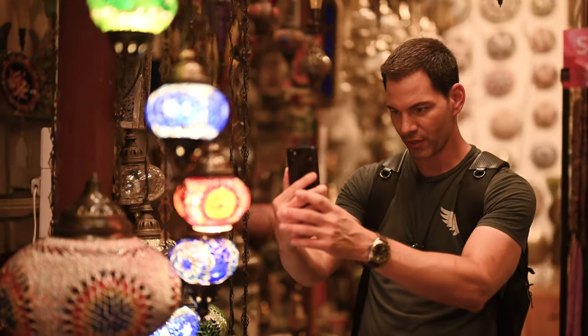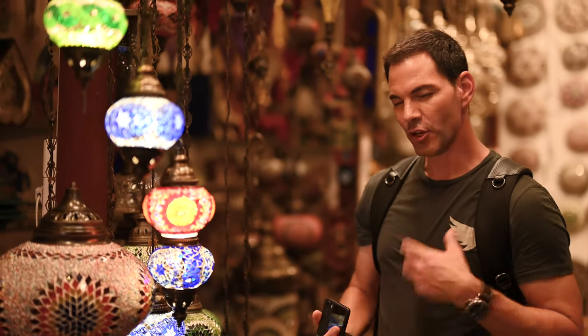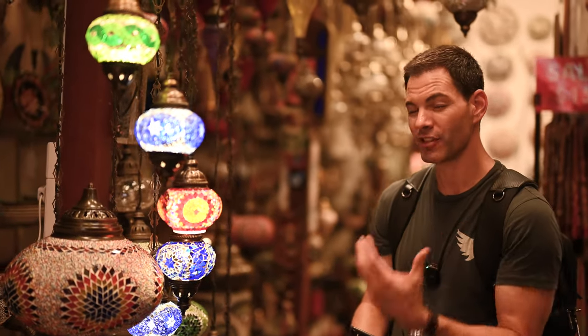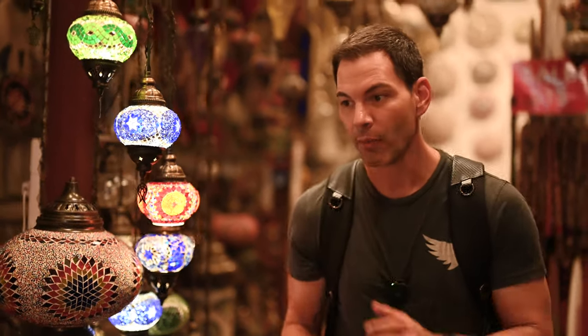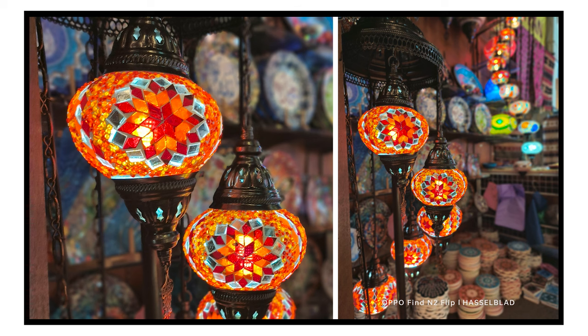One thing I like about this phone is the MariSilicon X NPU processor — it's like a neural processor inside the OPPO Find N2 Flip. This is where AI comes into play: it really helps with lower-light situations, reducing noise while keeping color vibrancy and sharpness. So your images are going to look better in lower light. We're going to show you some sample images from this lantern shop — and these lanterns are absolutely gorgeous.